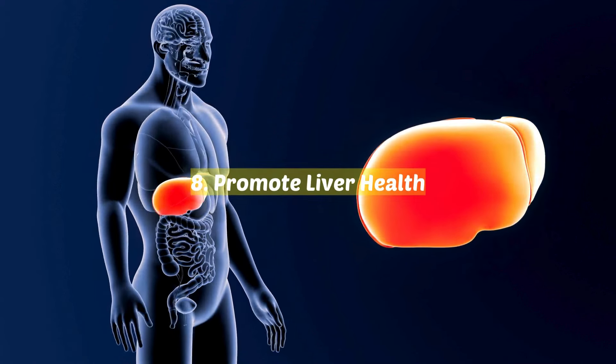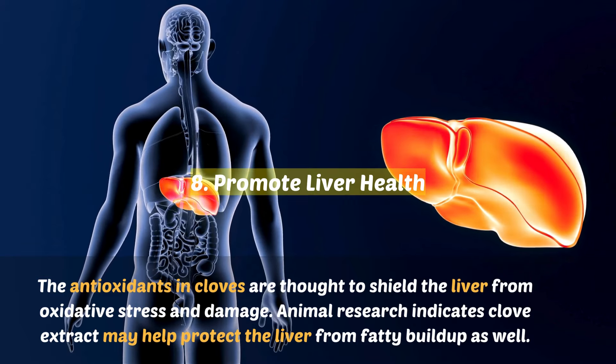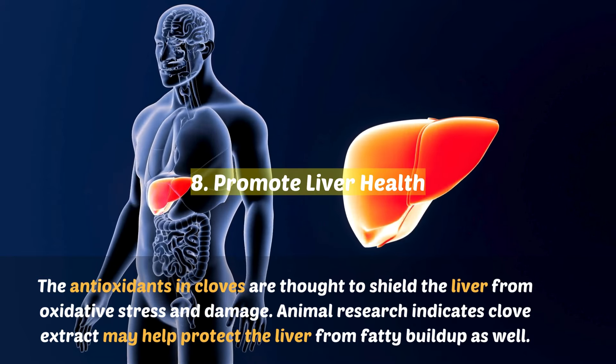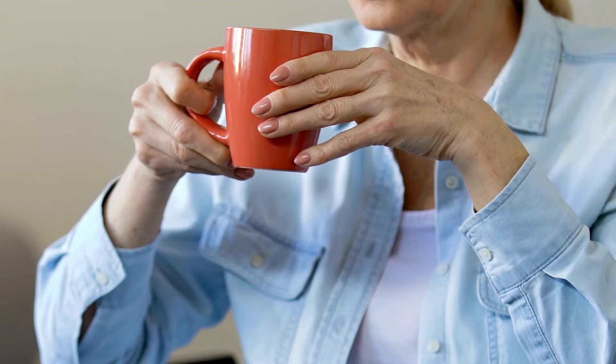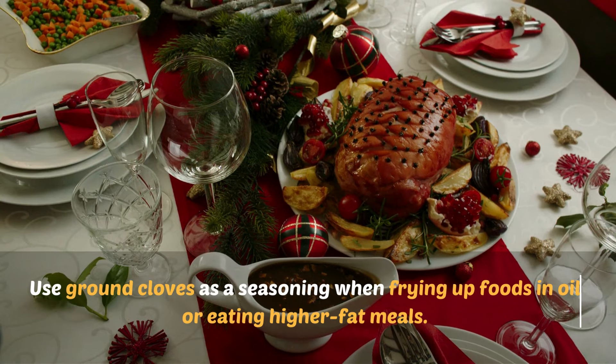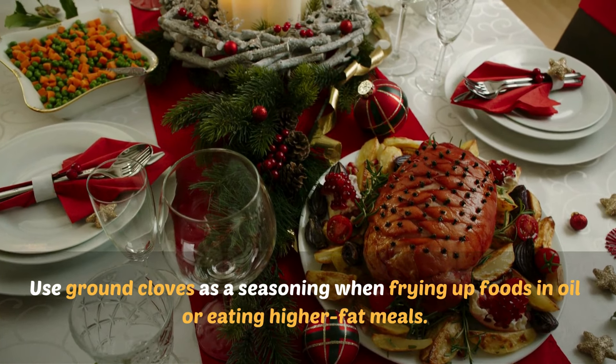8. Promote liver health. The antioxidants in cloves are thought to shield the liver from oxidative stress and damage. Animal research indicates clove extract may help protect the liver from fatty buildup as well. For potential liver benefits, sip on clove tea regularly or use ground cloves as a seasoning when frying up foods in oil or eating higher-fat meals.